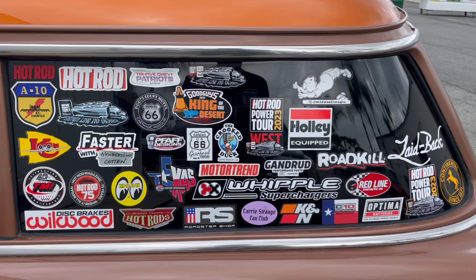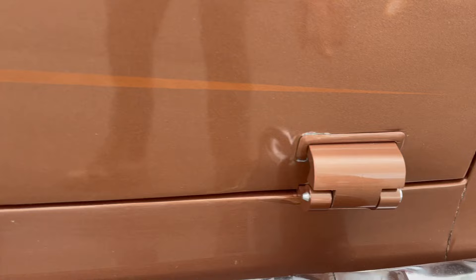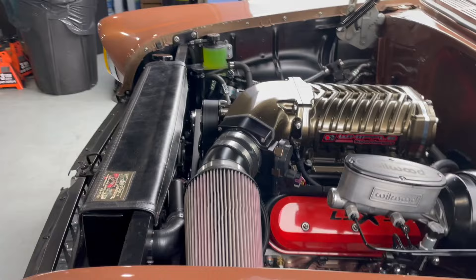Here we are at Orange County Hot Rods with the '55. You'll notice any new stickers — there it is, Whipple Superchargers. The '55 has been at Orange County Hot Rods for a little while now. From the outside you can't tell any differences, with the exception of these Mad Mooks tailgate hinges. They're beautiful, they're built — though he's not a fan that I painted them — but you've got to represent. Love the Mad Mooks.